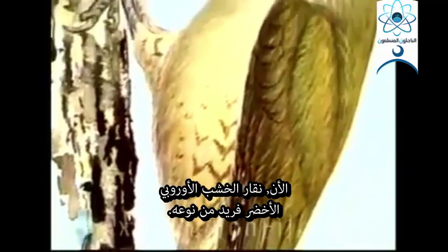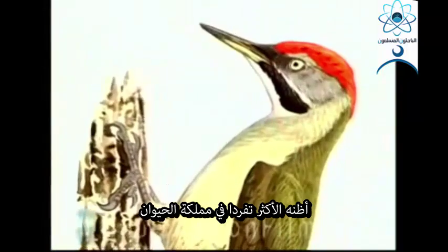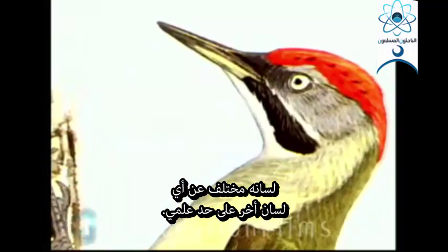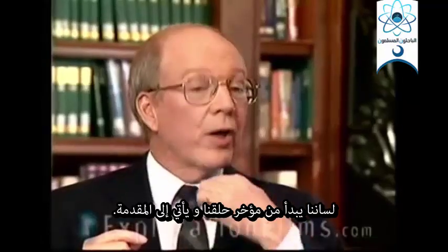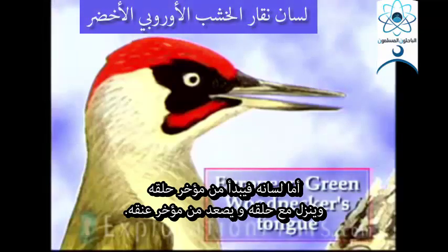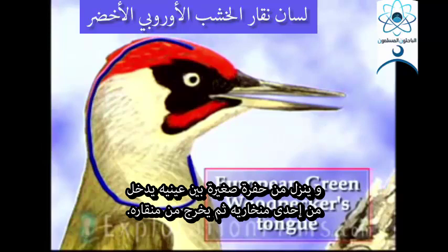Now, one special woodpecker — the European green woodpecker — I think he's unique in all the animal kingdom. His tongue is different than any other tongue, as far as I know. Our tongue starts in the back of our throat and comes out the front. His tongue starts in the back of his throat, goes down the throat, comes out the back of his neck, up over the top of his head — it's under the skin — comes out a little hole between his eyes, goes in one of his nostrils, and then comes out of his beak.